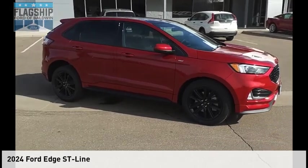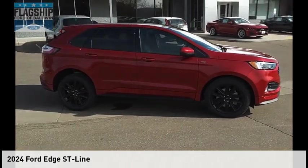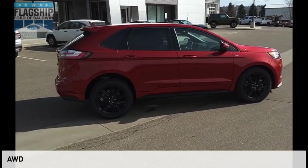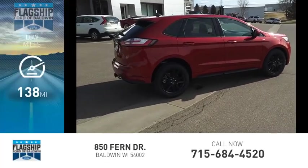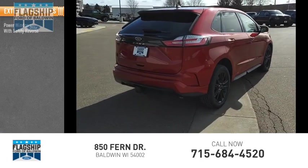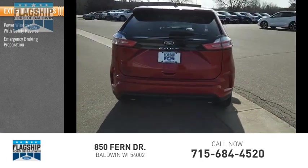Take a ride in the 2024 Edge. This vehicle is powered by an all-wheel drive 2.0 liter engine and has less than 200 miles. Here are some of this vehicle's great options: power windows with safety reverse, emergency braking preparation, and remote engine start.